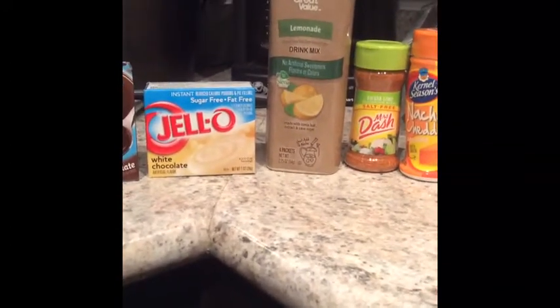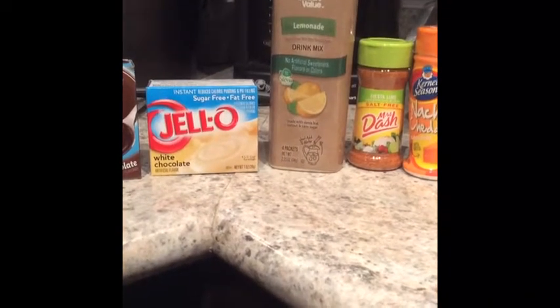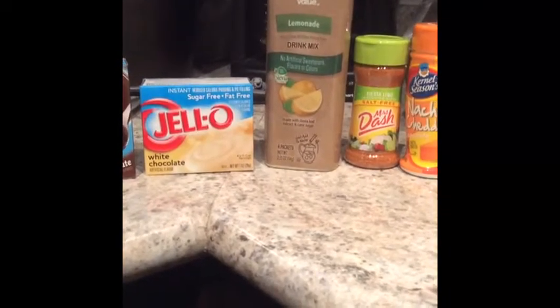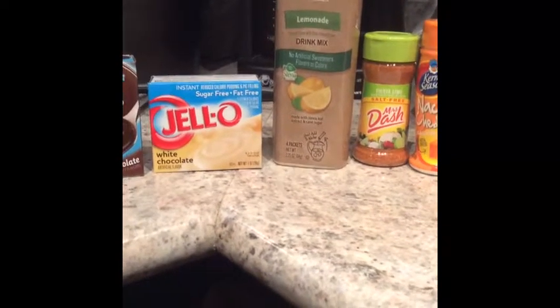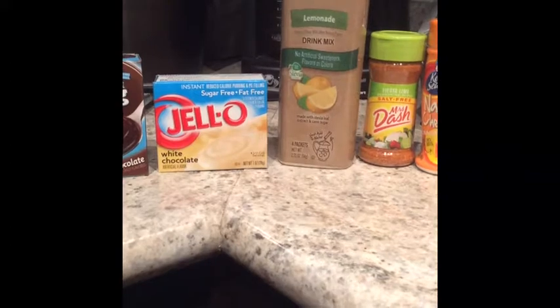This is a type of drink mix I use. I found it because it's flavored with stevia and cane sugar, so it doesn't use any artificial sweeteners, which is great. I'm not totally against artificial sweeteners, but I do try to limit them.